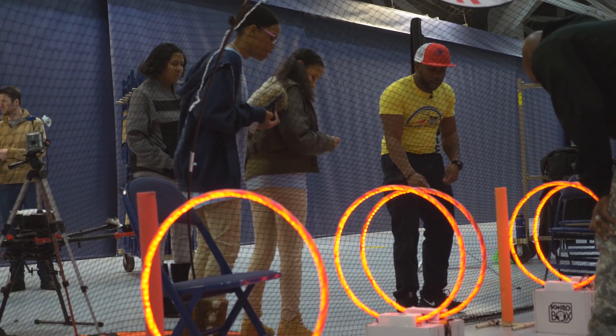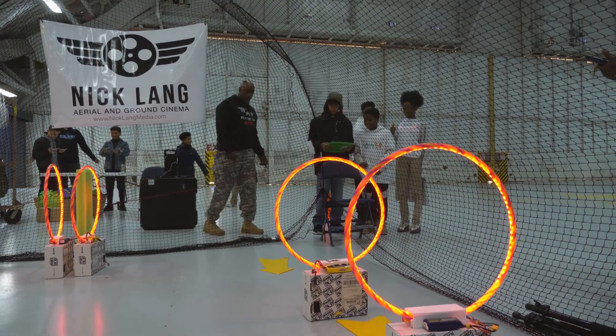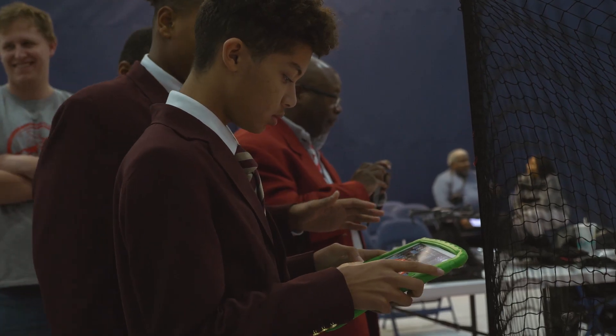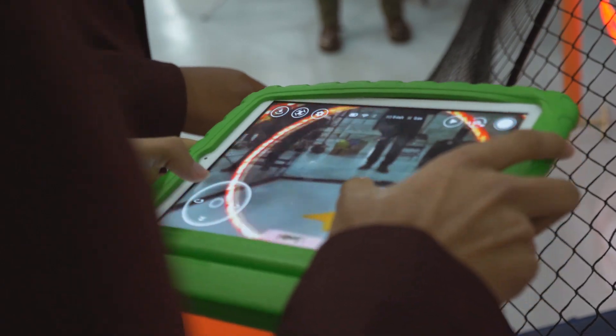My strategy was every time it got near, I just went for it, and I was listening to my VO. The responsibility of the VO — which is visual observer — is to guide through the course and make sure they can get through efficiently. Push through!